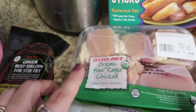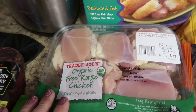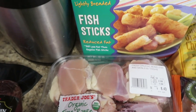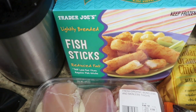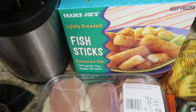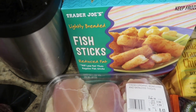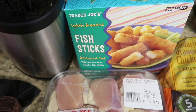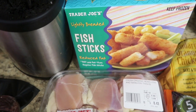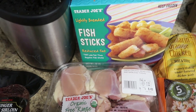I got the organic free range boneless skinless chicken thighs — Daryl's absolute favorite — so I picked this up to make some Mississippi chicken. And then I got the Trader Joe's lightly breaded fish sticks, the reduced fat kind. You could never tell — they're so delicious, come up nice and crispy, and work perfectly for a weekend lunch or in a thermos for the kids' school lunches.